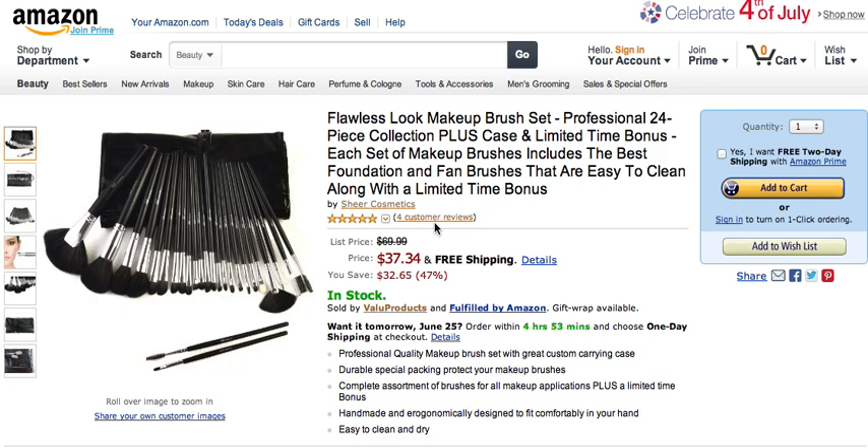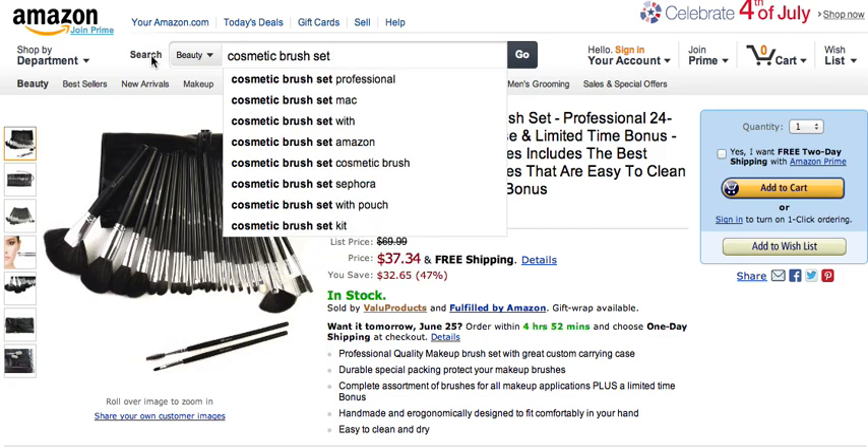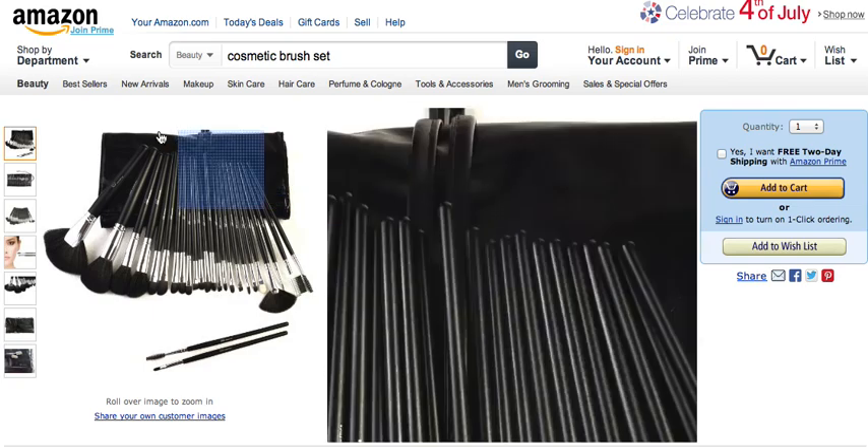We're taking a look at the Flawless Look Makeup Brush Set and the customer reviews it has received on Amazon. This brush set can be found on Amazon in a number of ways — you can search for cosmetic brush set, makeup brush set, or Flawless Look Makeup Brush Set. You could also search for Sheer Cosmetics to find the brush set.